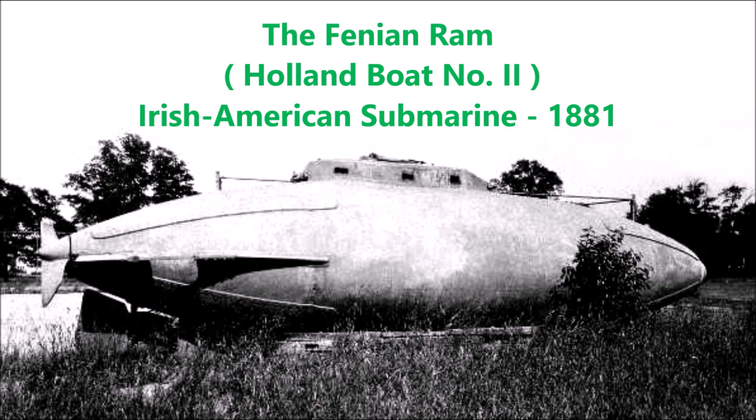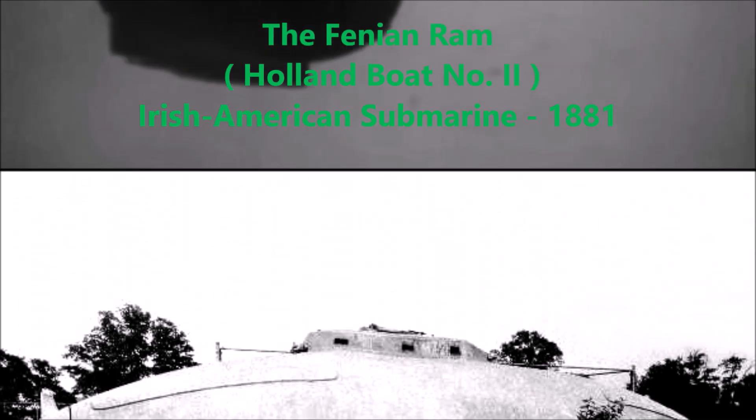What is up there YouTube, this is J-Man Time and today I have a video on one of the rarest, almost forgotten submarine projects from the late 19th century period of American submarine development. And this submarine is not just an American submarine — it is also considered the first Irish submarine, as its inventor was an Irish American.